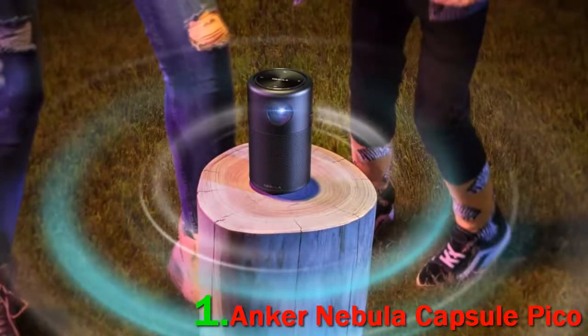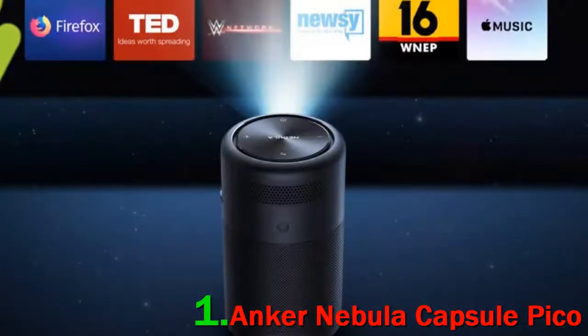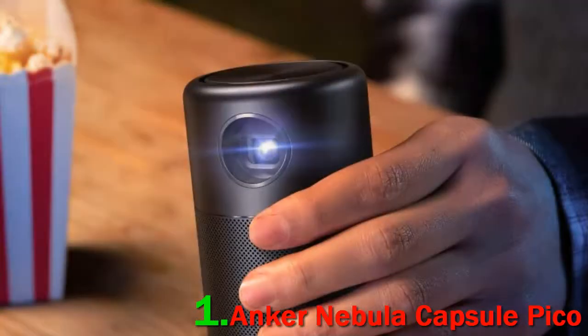Its sleek and compact cylindrical design is the star of the show, letting you enjoy movies everywhere beyond the confines of your room. The cylindrical body houses a 360-degree speaker that lets you live every moment and eliminates the need for an external speaker. The exciting part is that you can expand the screen size from 20 inches to 100 inches with a minimum throw distance of just 2 feet.